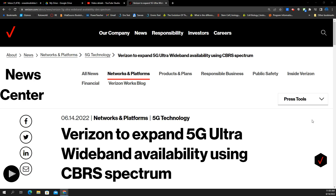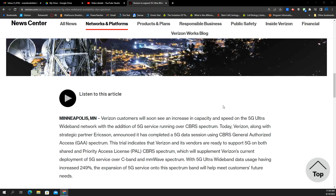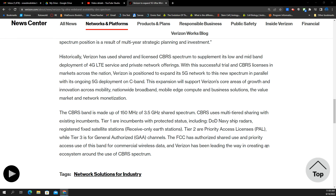Let me give you some of the technical stuff, explain what it means to you as a consumer, and then what it means industry-wide. The title of the article from the Verizon Wireless News Center is: 'Verizon to Expand 5G Ultra-Wideband Availability Using CBRS Spectrum.' Let's start with the technical details.